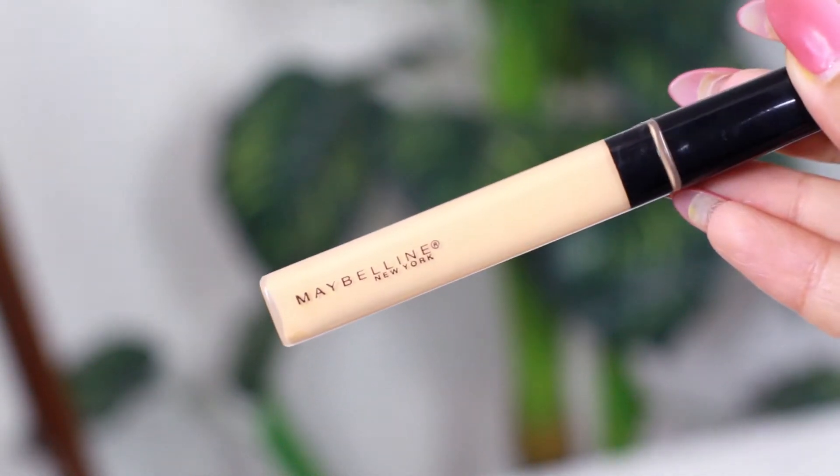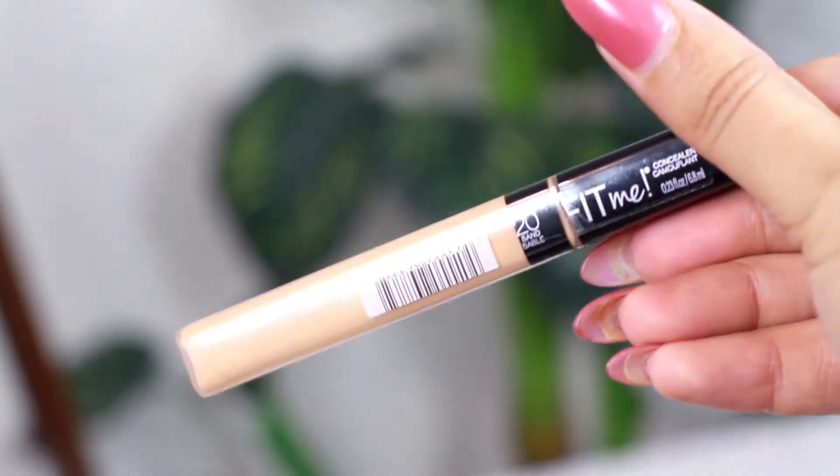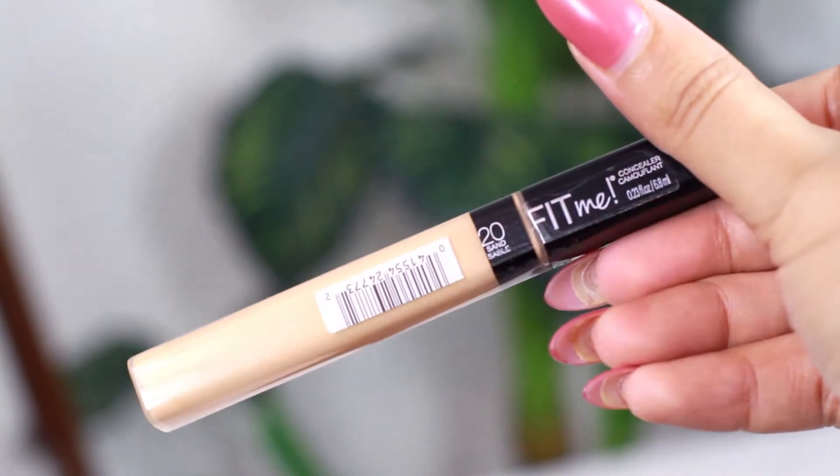Hi guys, today we are trying out Fit Me Concealer by Maybelline. My shade is 20 Sand Sable, out of the 3 shades available. I love the Fit Me Foundation so I decided to give this a try as well.